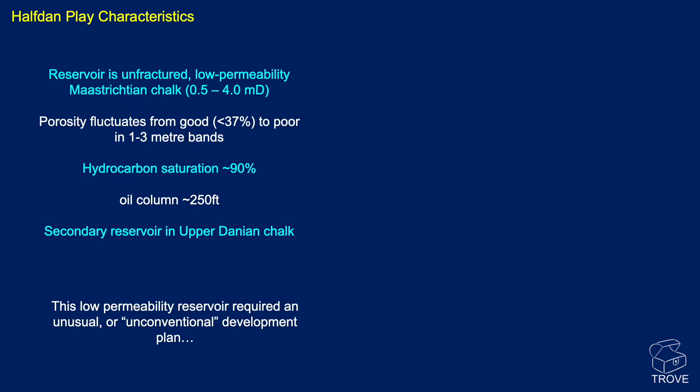Looking at the plaque characteristics, the reservoir is an unfractured, very low permeability Maastrichtian chalk, with matrix permeability between half and four milliDarcy. Porosity can be as good as 37%, but generally can be quite poor in sort of one to three metre bands. Hydrocarbon saturation is packed full of oil at 90%, because there is a very high oil column of the order of 200 to 250 feet. There is a secondary reservoir in the upper Danian chalk.